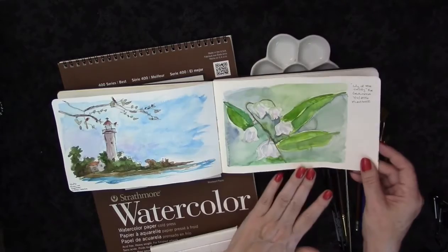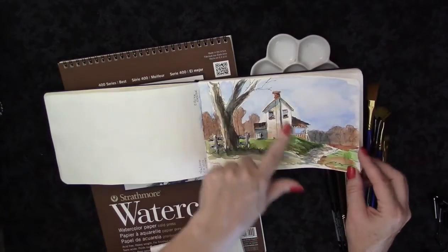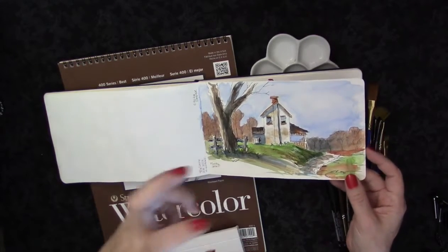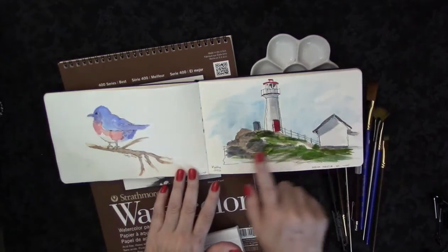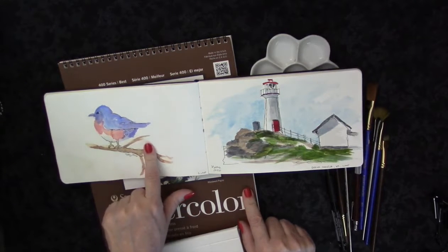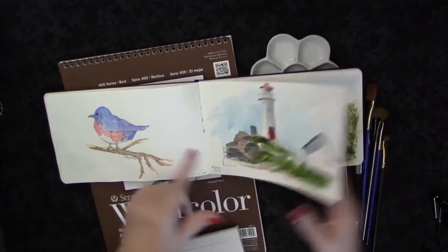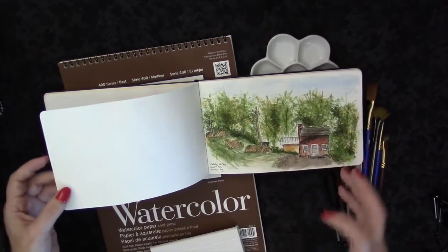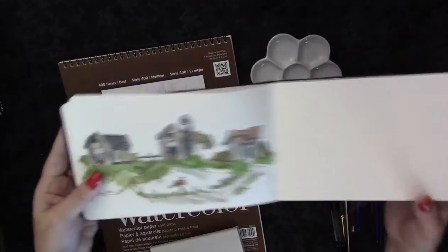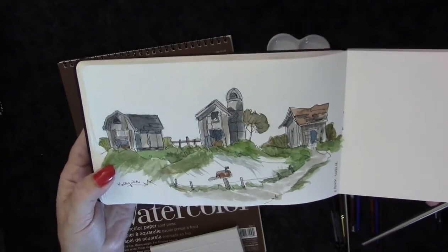I'm really happy with how these lily of the valleys turned out — they were much more free form. The video of that is on my channel. Most of these are Peter Sheeler tutorials and I'll put a link to his channel in the description box. This one was a painting I found online of a more Japanesey style — I think it turned out really sweet. This is a Peter Sheeler; this was my attempt to do a Peter Sheeler off of my own photograph — happy with the sketch, not so happy with the painting. This little barn is also a Peter Sheeler.